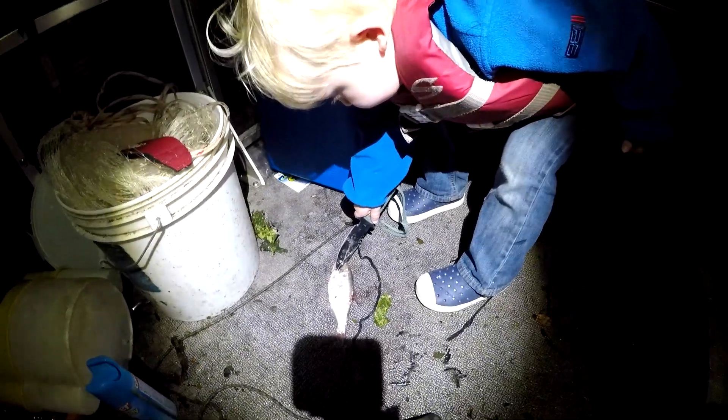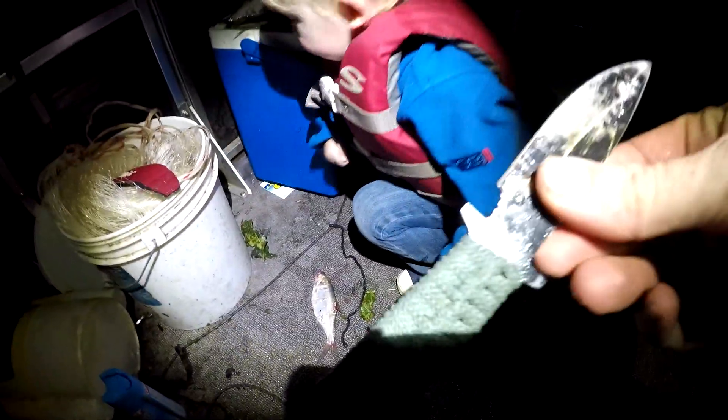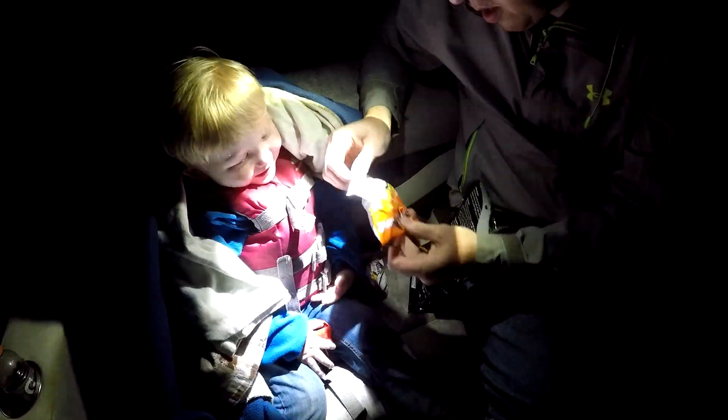Careful with that knife, buddy. Here, let me see the knife — yeah, let's take that away. We'll get you something else to play with. Oh, you want some goldfish crackers? I want some goldfish crackers — there you go, bud.